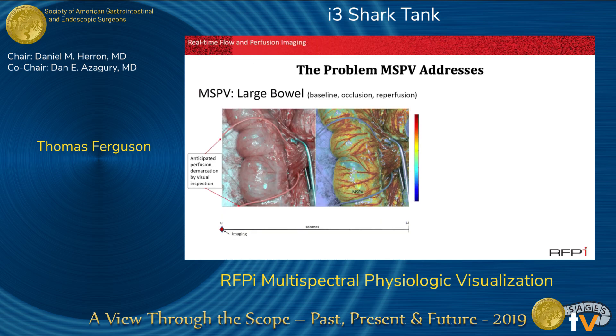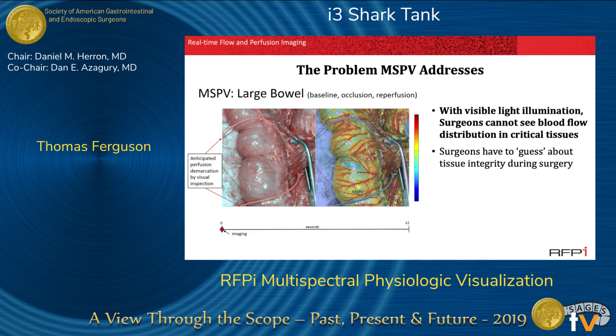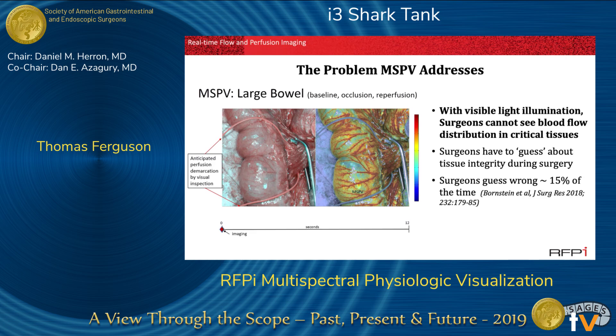The problem MSPV addresses is that with visible light illumination, surgeons cannot see blood flow distribution in critical tissues. Surgeons have to guess about tissue integrity at surgery, and surgeons guess wrong about 15% of the time.